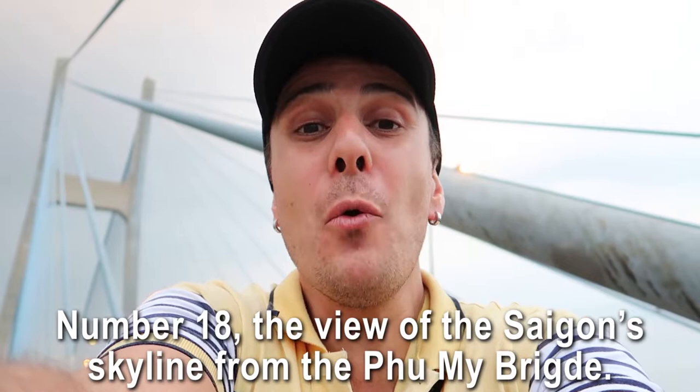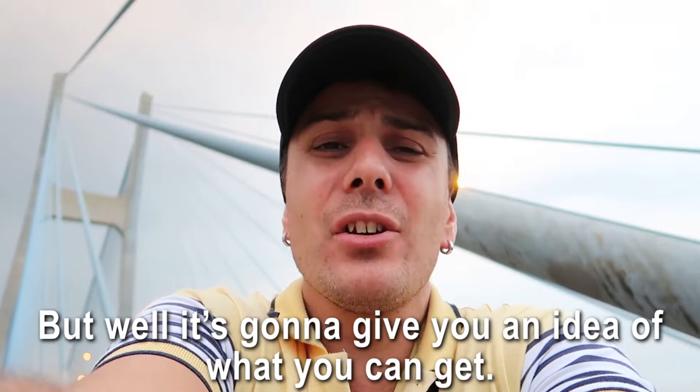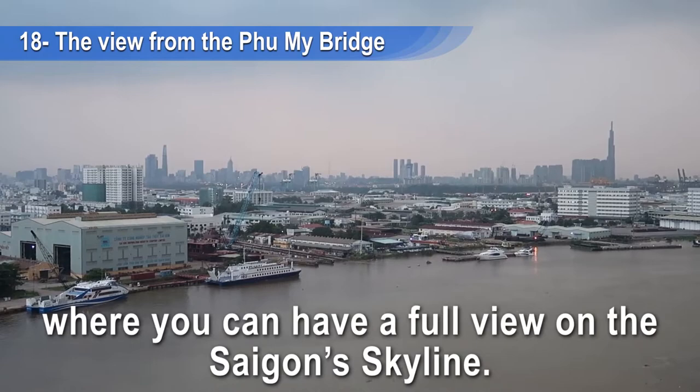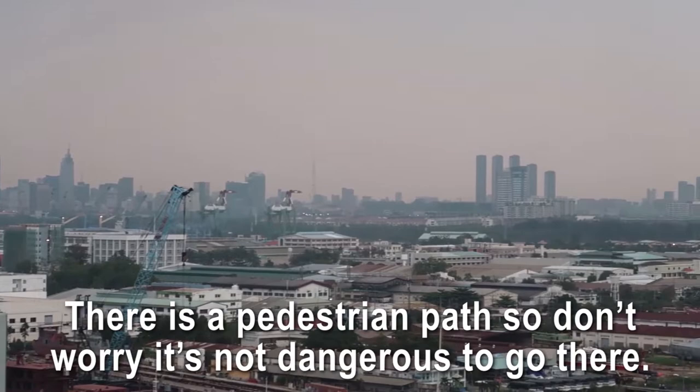Number eighteen: the view of the Saigon skyline from the Phu My Bridge. It's usually awesome, but today it's a bit cloudy — still, it'll give you an idea of what you can get. This is the only place, apart from some private buildings, where you can have a full view of the Saigon skyline. There's a pedestrian path so it's safe to walk there, and the best time to go is before sunset when the sky is usually beautiful.